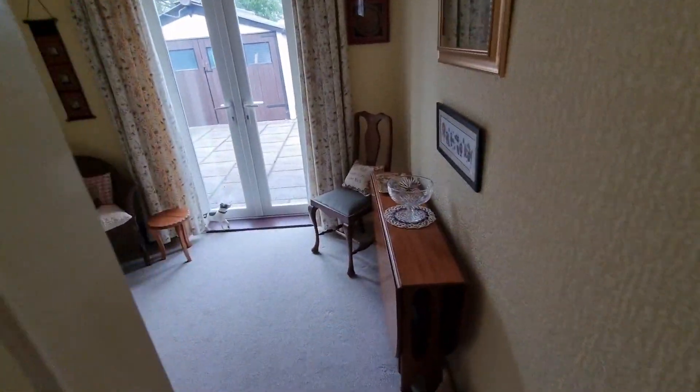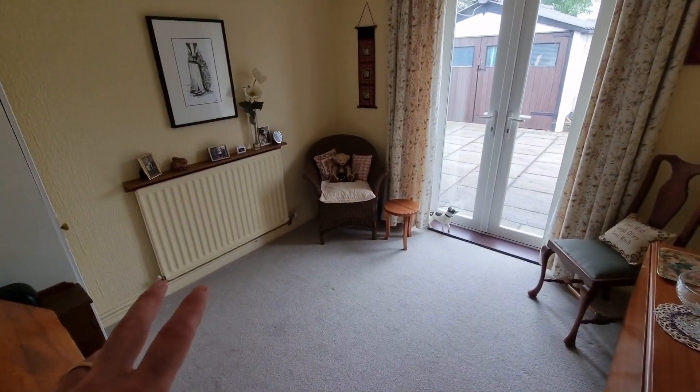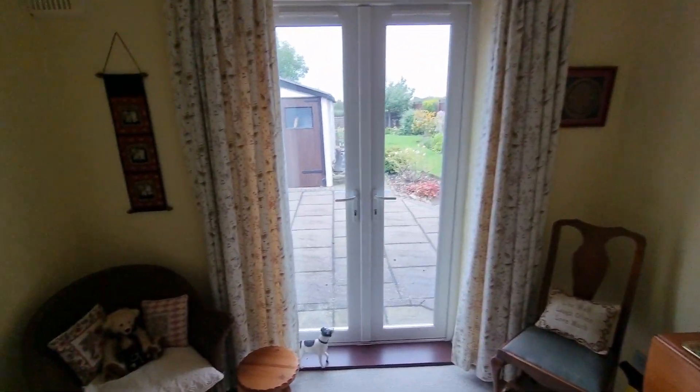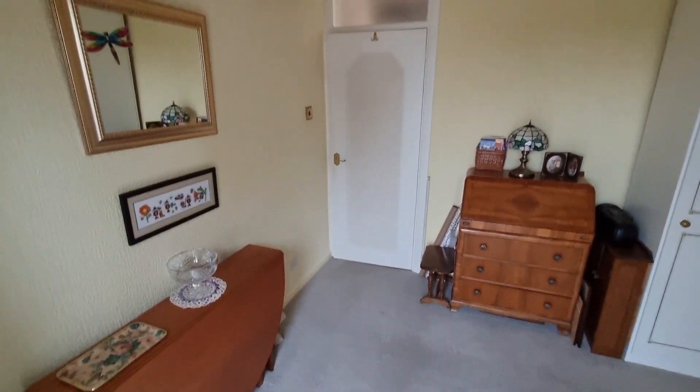We've got the second bedroom which, as some of these bungalows have, was used more as a kind of sitting room. It could be a dining room but it is a bedroom as well. You have got double doors leading out towards the garden and the patio there. Again, very well maintained and looked after.